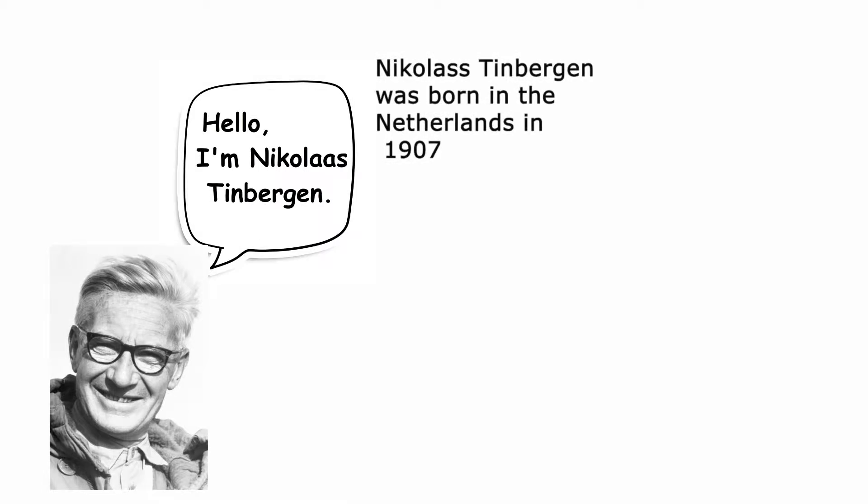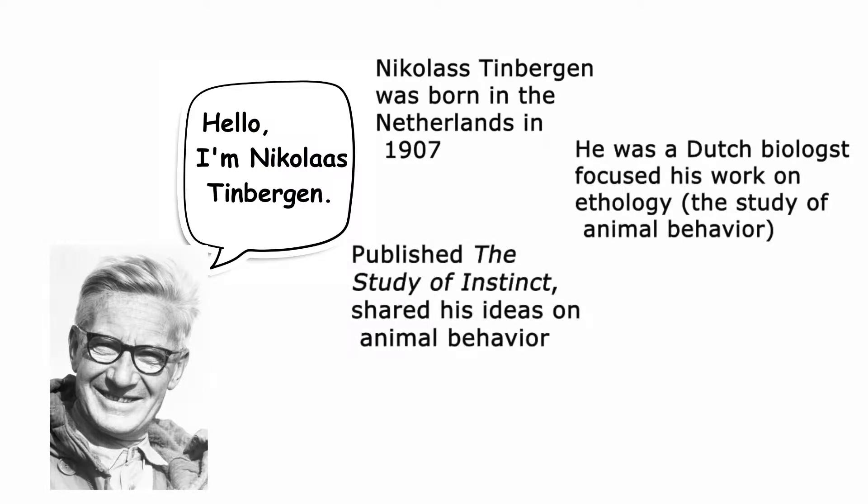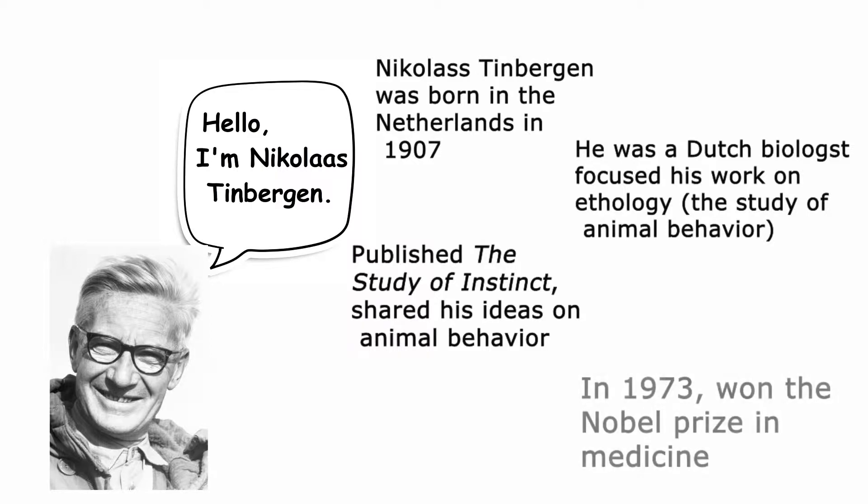So who is this Tinbergen dude and what are his four questions? Nicholas Tinbergen was born in the Netherlands in 1907. He was a Dutch biologist who focused his work on ethology. Tinbergen published his work called The Study of Instinct, where he shared his ideas on animal behavior. I recommend giving it a look because it's pretty interesting. In 1973, he ended up winning the Nobel Prize in Medicine on the patterns of behaviors in animals.